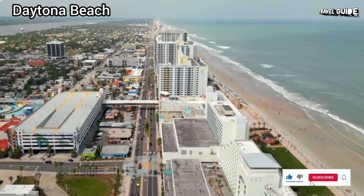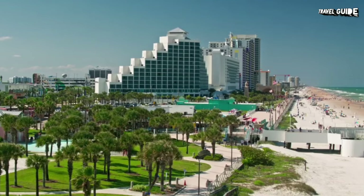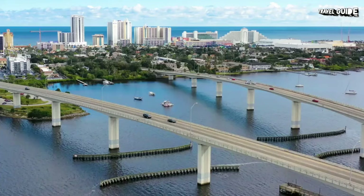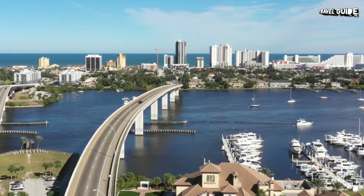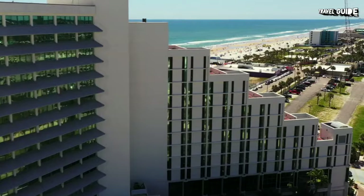Daytona Beach is well known for its speedway, its colorful history, its world-class cultural amenities, and a calendar crowded with great events and festivals. Exciting things always seem to be happening here. Daytona delivers, with everything from great adventure and water sports stores to malls like the Tanger Outlet Shops, which boasts over 80 shops and restaurants.